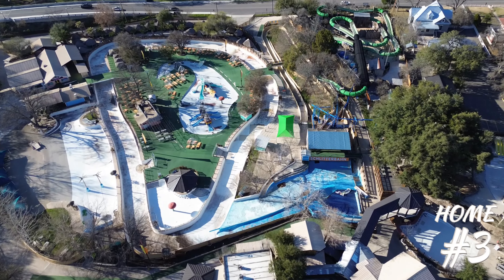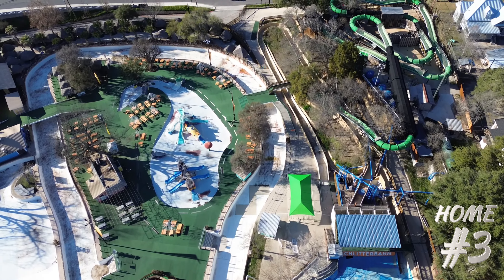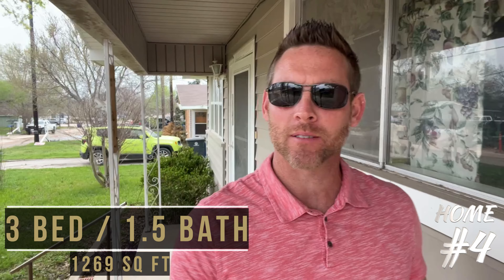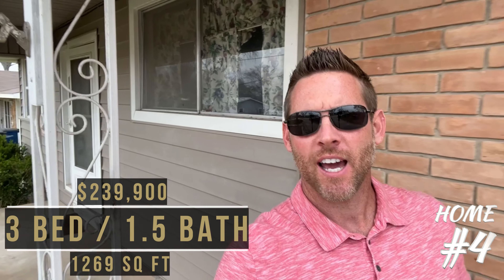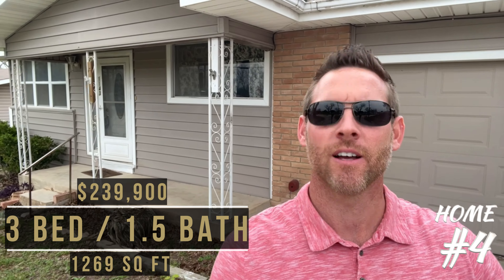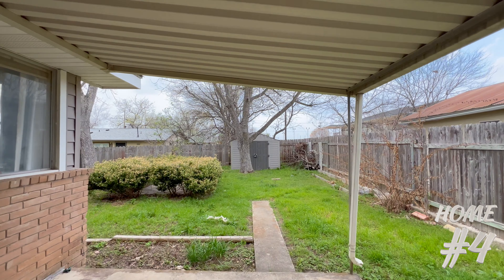Its close proximity to Schlitterbahn water park is a huge bonus — voted America's best water park, I don't know how many times in a row, but it's a lot. This three-bedroom, one-and-a-half-bath home has 1,269 square feet of living space. It's currently listed for sale at $239,900. Location, location, location — this home is located moments away from I-35 where you can get to all the shopping, restaurants, and entertainment your heart desires. It's ready for the new homeowner to put their own touch on it, and has no HOA.